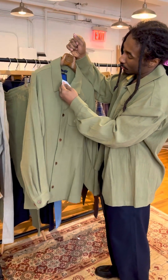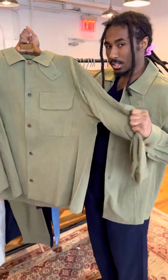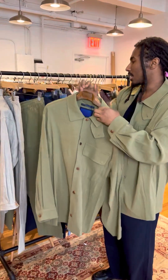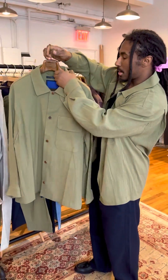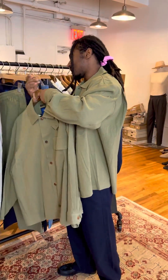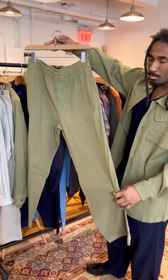Next up we have the CPO shirt done in linen and rayon — this one has stretch as well. A lot of the fabrics from Document this season have a good amount of stretch, and that's just for comfort. It's done in this really awesome leafy green with beautiful horn buttons, one pocket on the front in the CPO jacket style, a straight hem, and a little throat latch just for style.